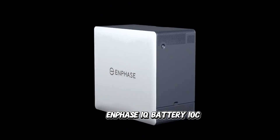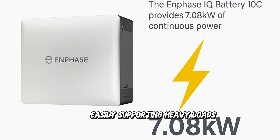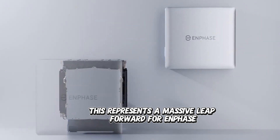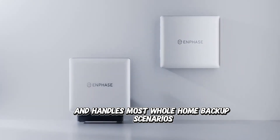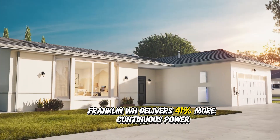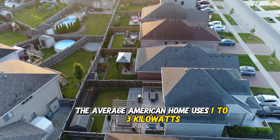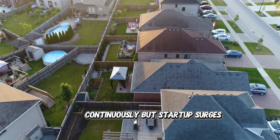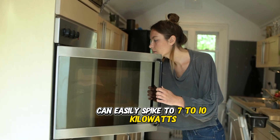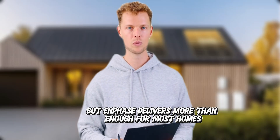The Enphase IQ Battery 10C delivers 7.08 kilowatts of continuous power, easily supporting heavy loads such as HVAC units and pool pumps. While lower than the Power II, this represents a massive leap forward for Enphase and handles most whole home backup scenarios without issue. Franklin WH delivers 41% more continuous power. For context, the average American home uses 1–3 kilowatts continuously, but startup surges and simultaneous high-power appliances can easily spike to 7–10 kilowatts. Franklin WH takes the power crown, but Enphase delivers more than enough for most homes.